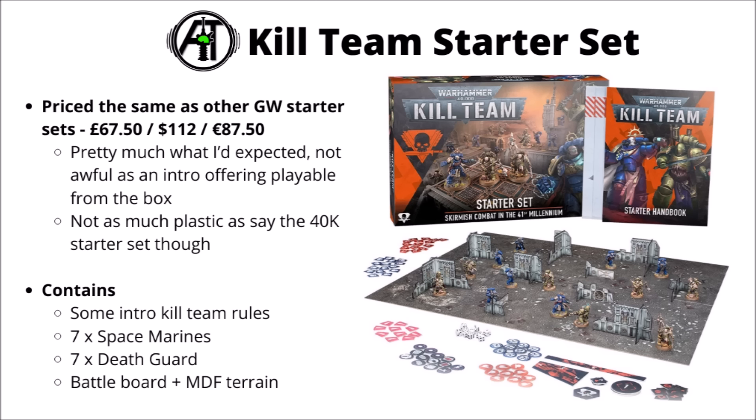For this week's Warhammer 40k and Kill Team releases, the big-ish box set is the Kill Team Starter Set, coming alongside a bunch of re-boxed Kill Teams, plus a bunch of solo release characters for Warhammer 40k — a couple of Chaos Lords and Inquisitor Kotyaz being released solo. The Kill Team Starter Set is priced at £67.50 or $112, pretty much what I'd expected. To me that doesn't feel terrible from an intro box that can play simple games from the go, though you might need the core book for more advanced rules. It's packaged with the intro Kill Team rules, 7 Space Marines and 7 Death Guard from the Space Marine Heroes ranges, plus the battle board and the MDF terrain pieces.